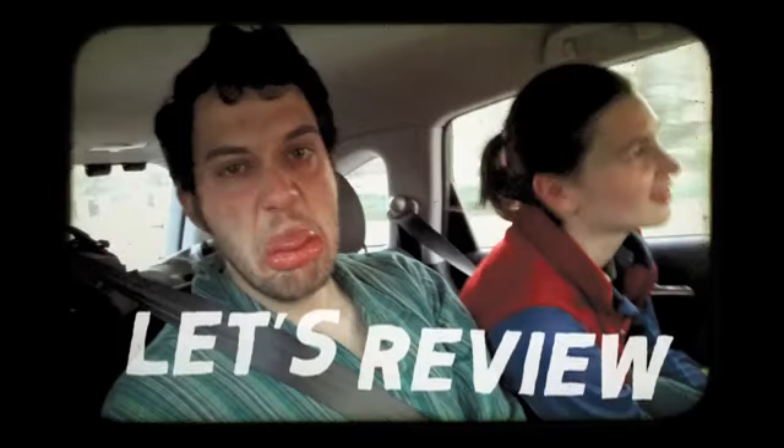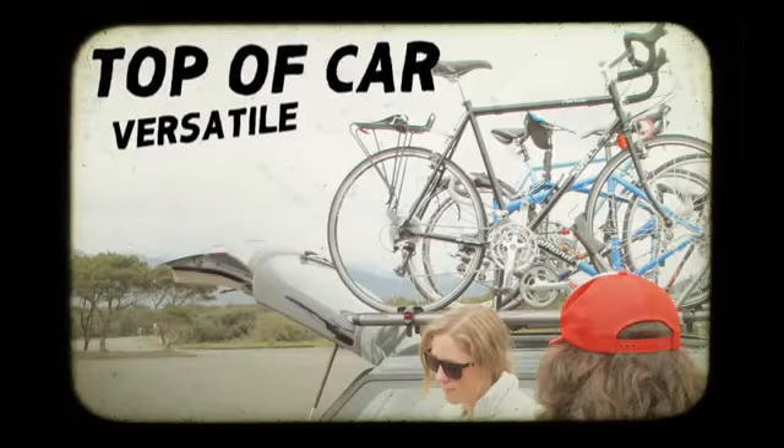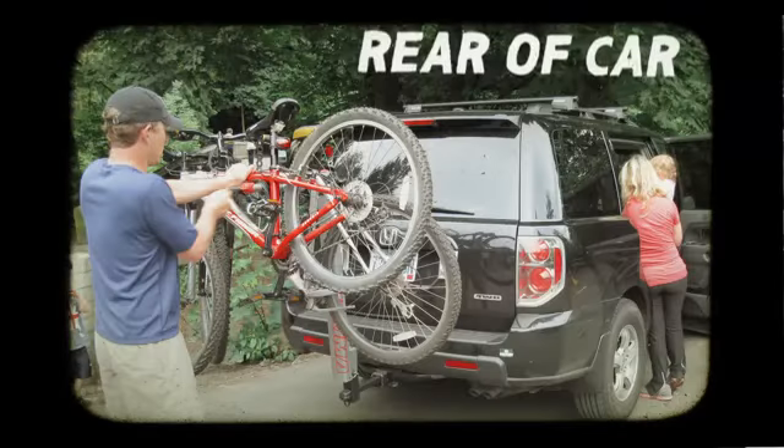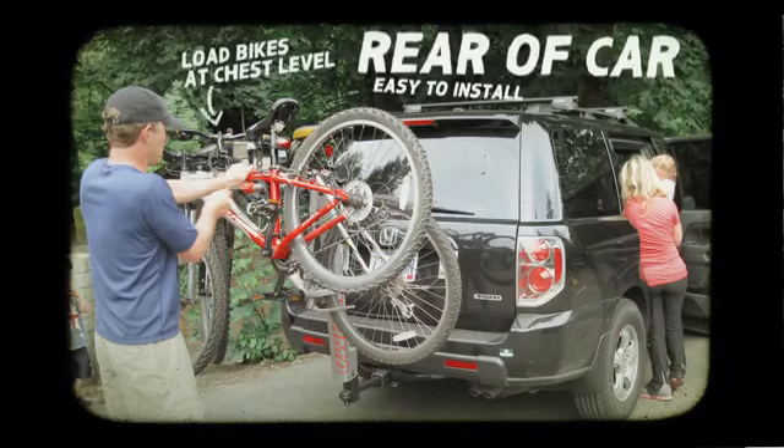So let's review. Top of car is great because it's versatile, secure, and it protects your car and your gear. Rear of car? It's a snap to install the rack and your bikes at chest level. It's like no matter what I pick, I can't lose.